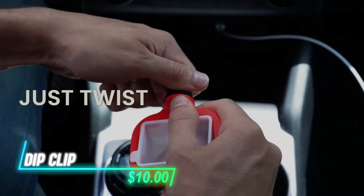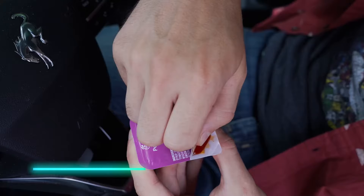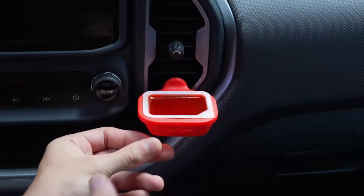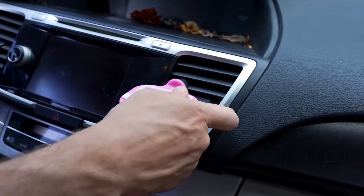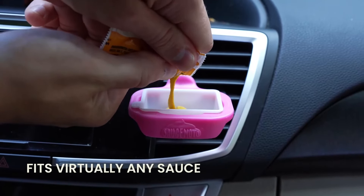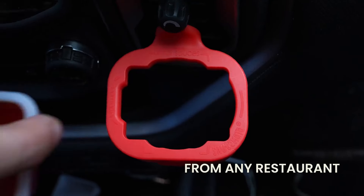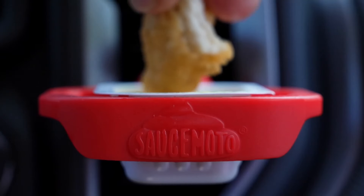This is a dip clip that attaches to your car's air vent, making it easy to enjoy sauces without the mess. It securely holds sauce cups from most fast-food places, and even comes with a reusable cup for ketchup fans. The mount fits different vent styles and stays in place, even on bumpy roads. It's a fun and practical way to enjoy dipping your fries or nuggets while on the go.